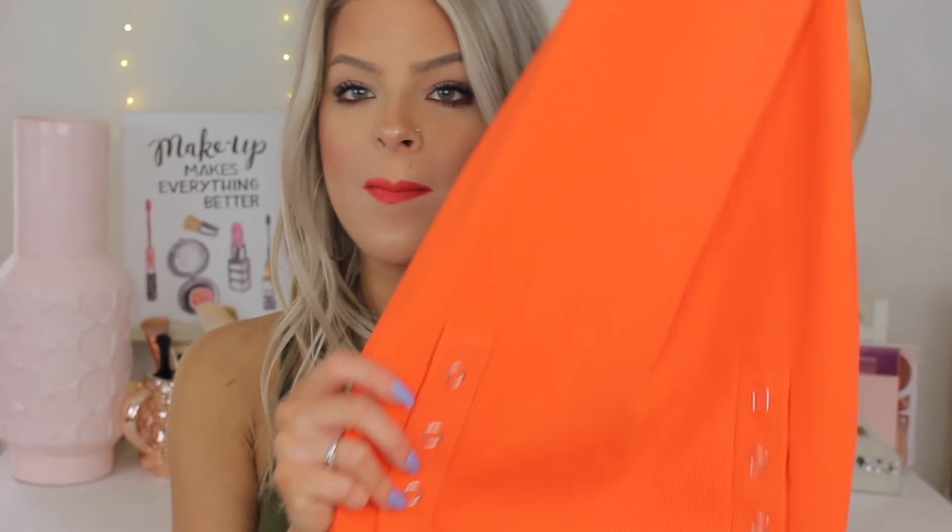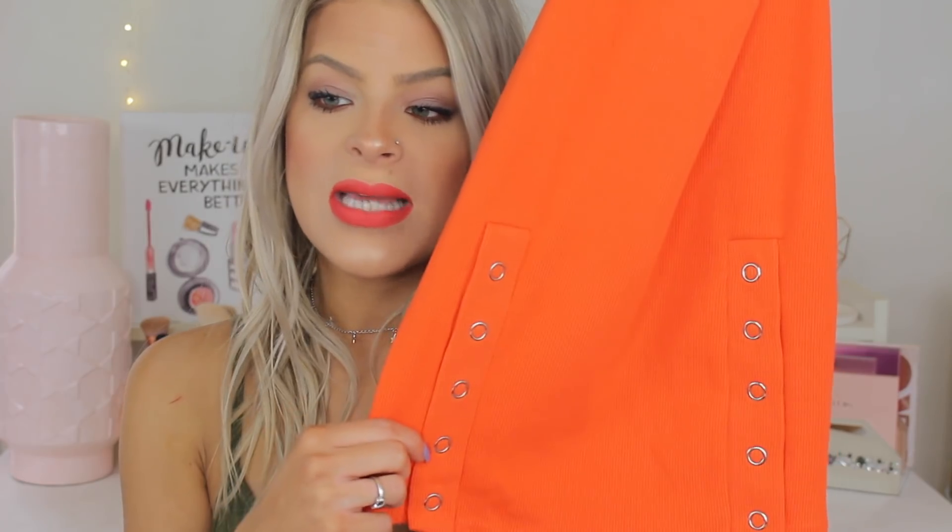What I really liked about it was the bottom has these little button details on it. I don't have anything like this, especially in this color, and I've been really liking bright yellows and oranges for the summer. It would look so good paired with a lip like this. I'm really excited. This one doesn't have a price on it, so I don't know how much it was — it's by the brand Hot and Delicious. I will have everything linked down below so you guys can shop these items.